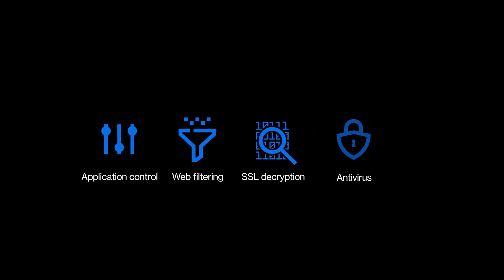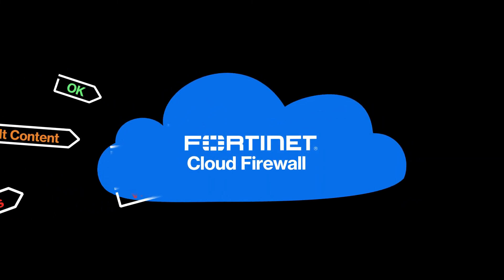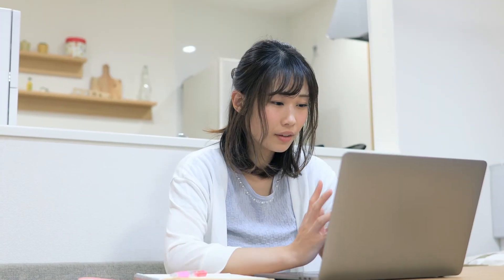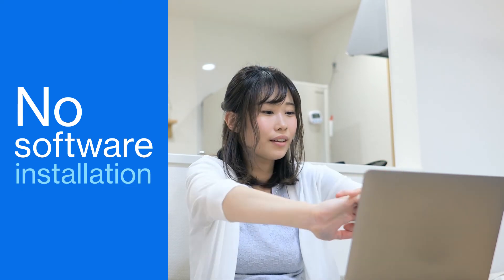In addition, all the above security capabilities — plus antivirus and anti-malware — are all delivered as a service in the cloud, which means no extra work for overloaded IT staff. All of this is possible with no software installation on their devices, which greatly simplifies the deployment process.